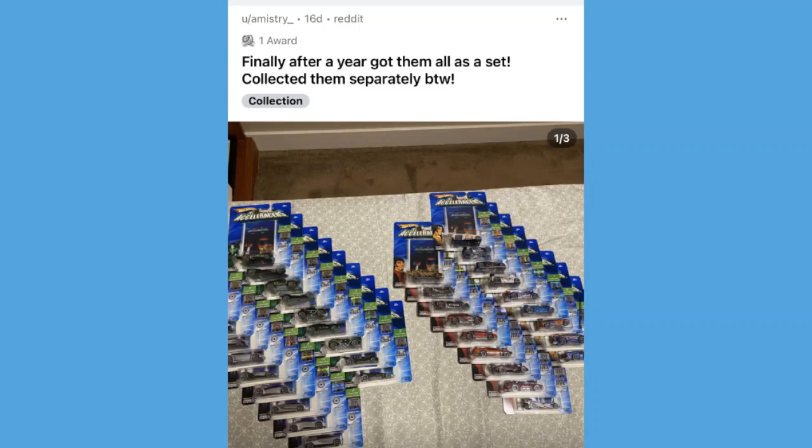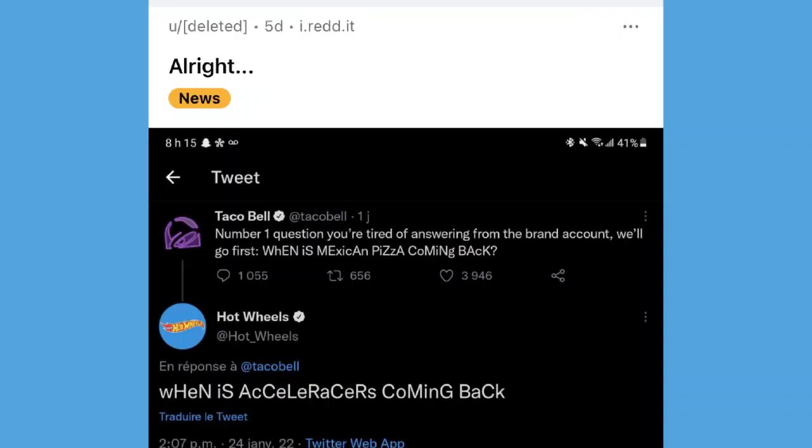A post from 'a mystery' — probably one of the most impressive feats I have ever seen in the accelerators community. He said 'finally after a year and a half, got them all as a set — collected them separately.' This is a full factory sealed set of accelerators cars — there are only 500 made — and he actually pieced together an entire set of all 36. I don't think anyone else has ever accomplished that, nor do I think it will ever be done again.